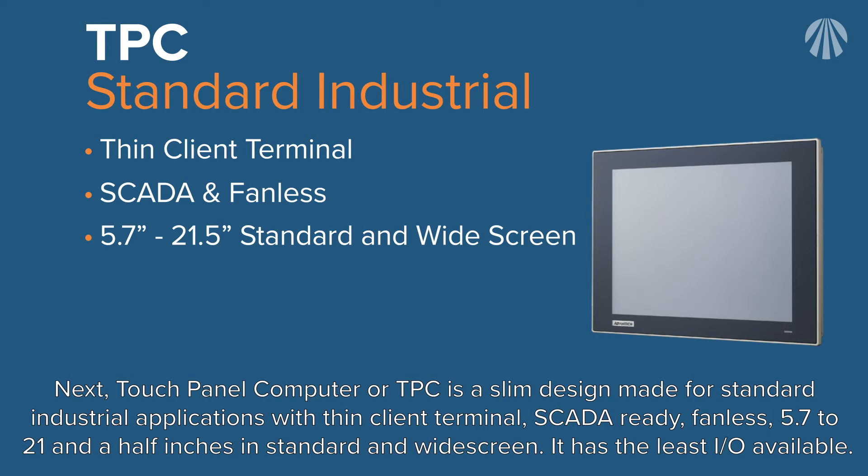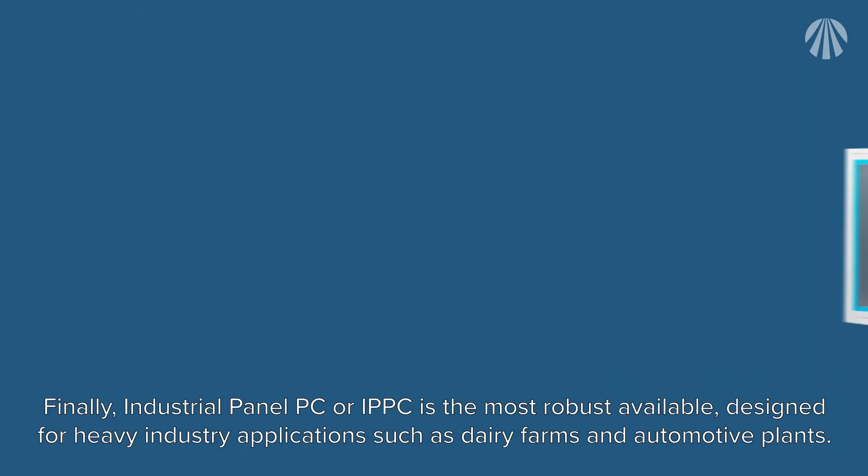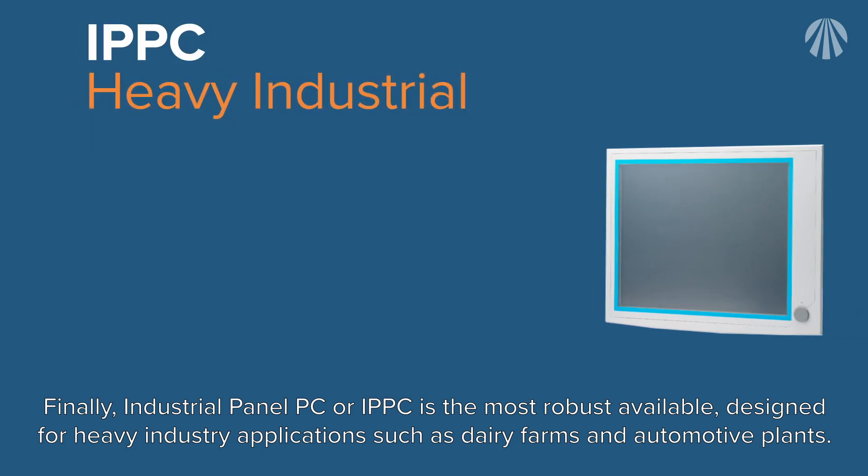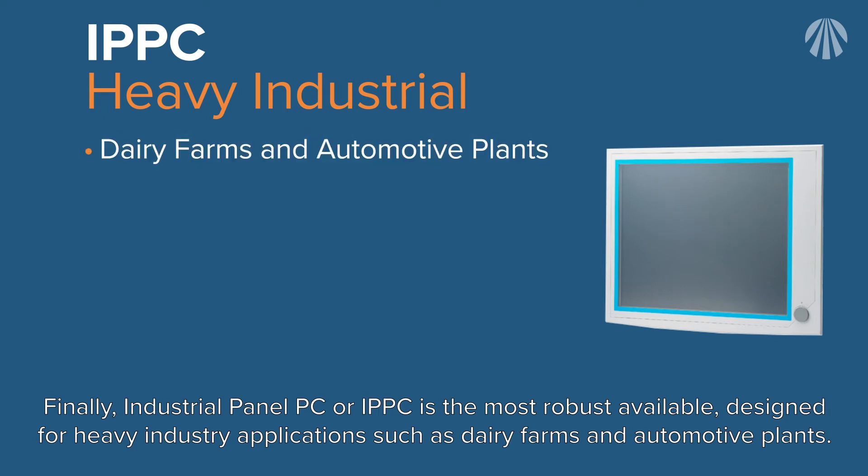The TPC has the least I/O available. Finally, the Industrial Panel PC or IPPC is the most robust available, designed for heavy industry applications such as dairy farms and automotive plants.